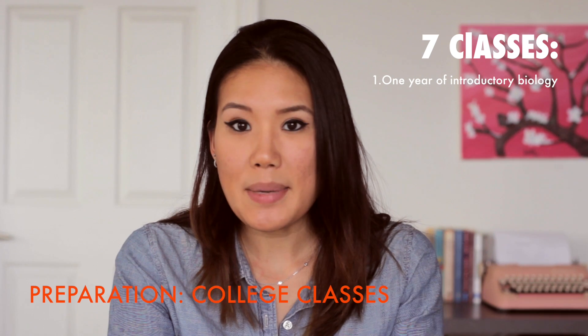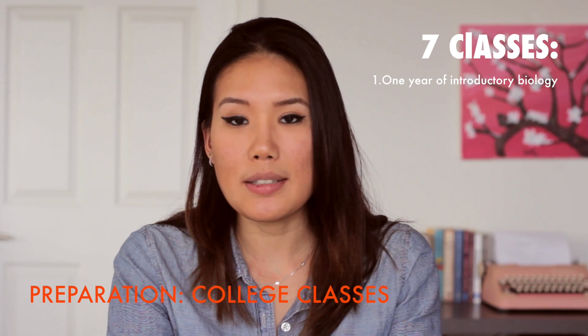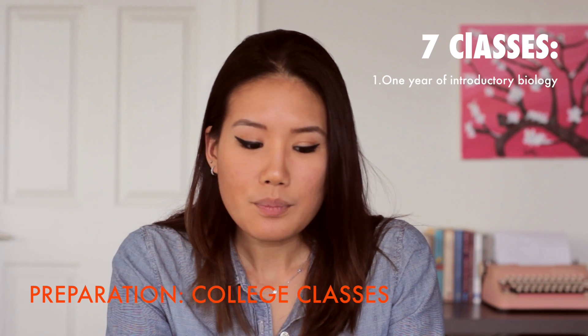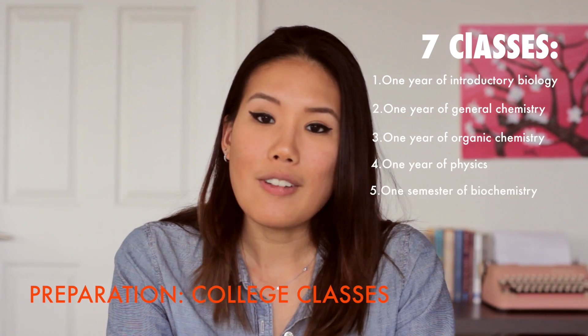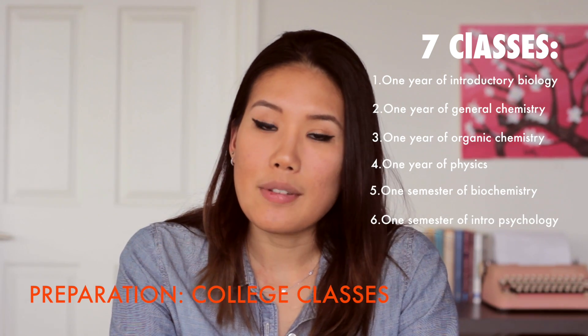By one year I mean first semester and second semester — basically two courses of biology. Second is one year of general chemistry. Third is one year of organic chemistry. Four is one year of physics. Five is one semester of biochemistry. Six is one semester of introductory psychology. And seven is one semester of sociology.